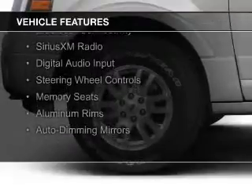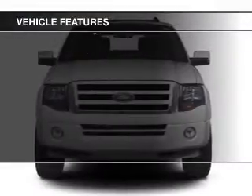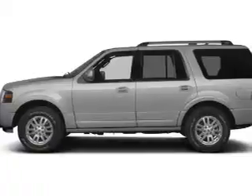The features include internet connectivity, leather seats, heated seats, Bluetooth connectivity, Sirius XM satellite radio, digital audio input, steering wheel controls, memory seats, aluminum rims, and auto-dimming mirrors.